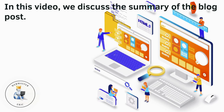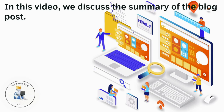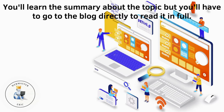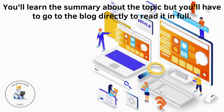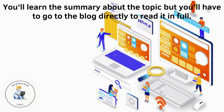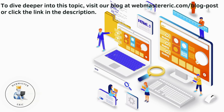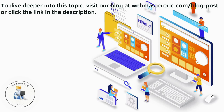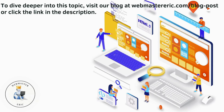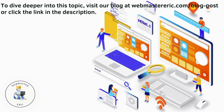In this video, we discuss the summary of the blog post. You'll learn about the topic, but you'll have to go to the blog directly to read it in full. To dive deeper into this topic, visit our blog at webmastereric.com/blog-post, or click the link in the description.